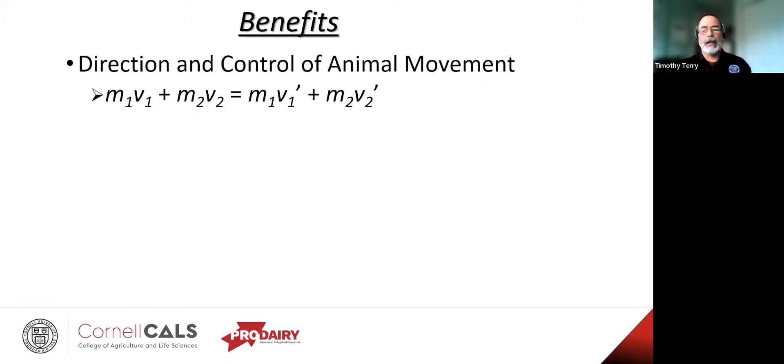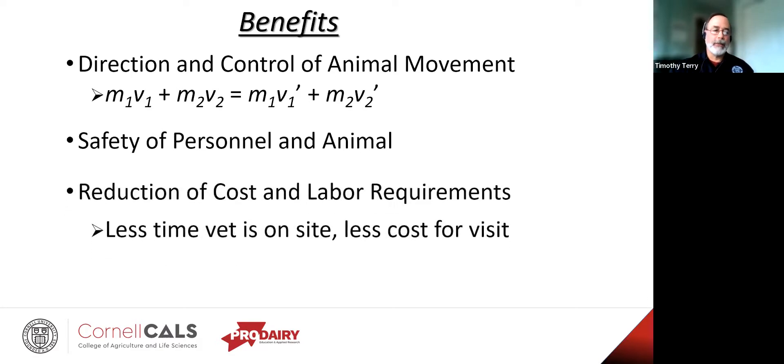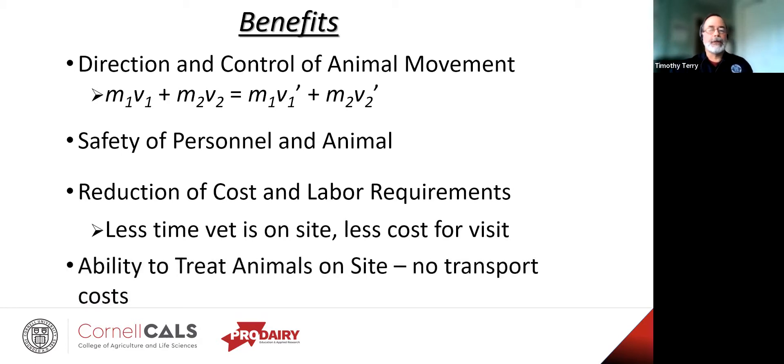The benefits of having this are, of course, safety. Here's the basic momentum formula of physics — looking at the mass and velocity of two different things after they collide. If you figure a 180-pound man versus a 1,200-pound bovine, guess which one's the bug and which one's the windshield. That's for the safety of the personnel, but also the animal as well. It should also reduce the cost and labor requirements — if you can get the animals restrained when the vet is on site, it should be less cost for the visit. And it gives you the ability to treat animals on site without having to transport them off site for shots, hoof trimming, whatever.